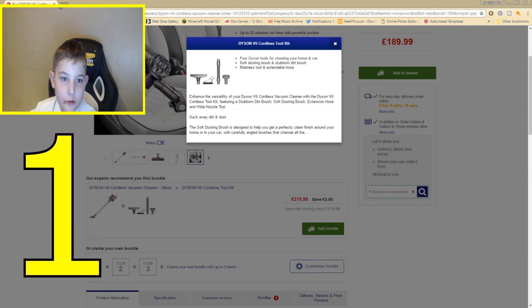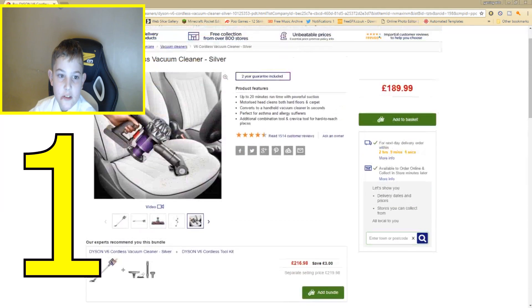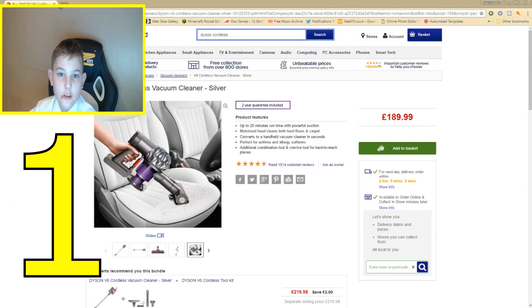You get a dusting brush, a upholstery brush, a mattress tool, and an extendable hose. It also has a two-year guarantee. So that is number one.